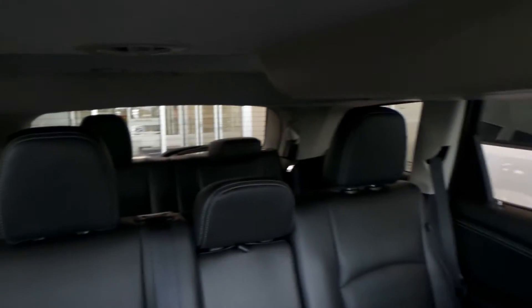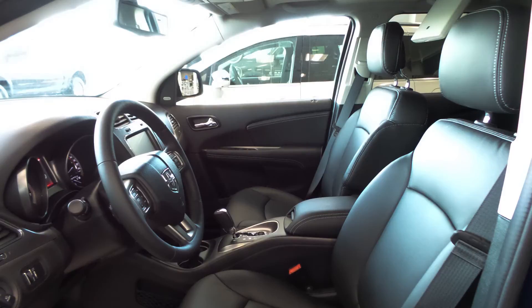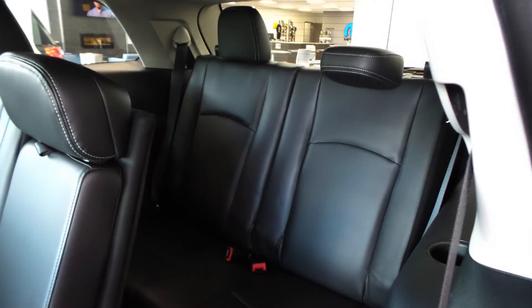Also Amanda, the interior features a powered sunroof and a premium Alpine audio system with six amplified speakers. The interior also includes all leather face seating with premium stitching, rear folding seats and third-row seating.